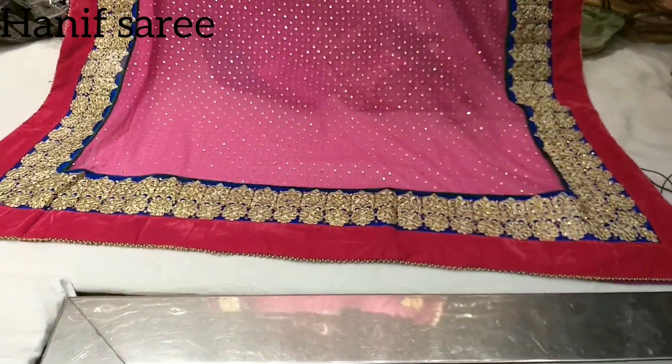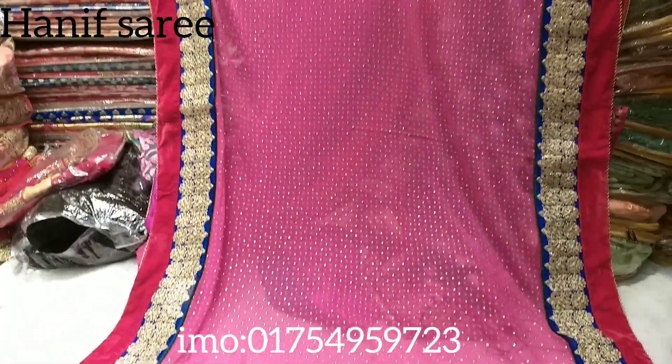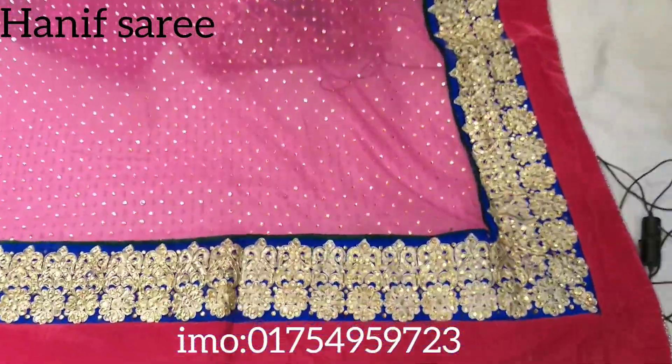Assalamualaikum. Dear, I am Shagor Rajit. Welcome back to my shop. I am going to show you the same thing — Shari's and Shari's.